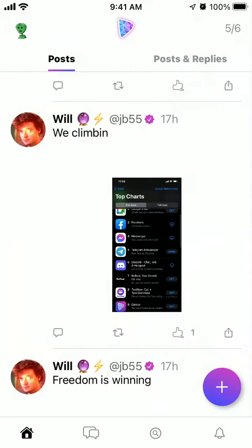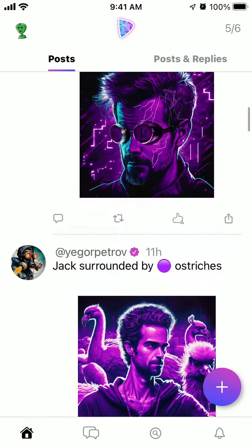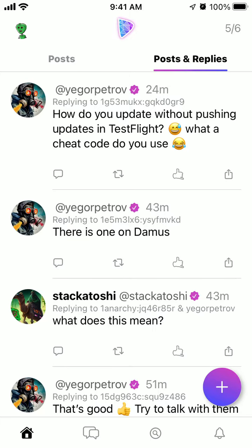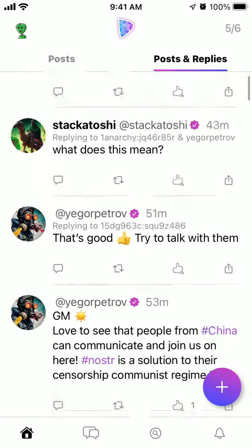This feature is not available at this moment in the Damus app unfortunately. Maybe it's just reserved to specific users. So yeah, that's what it is at the moment.